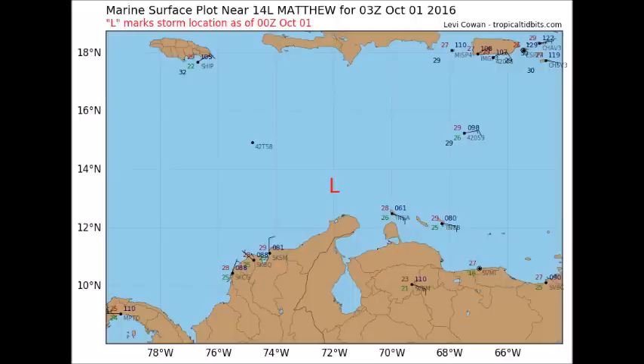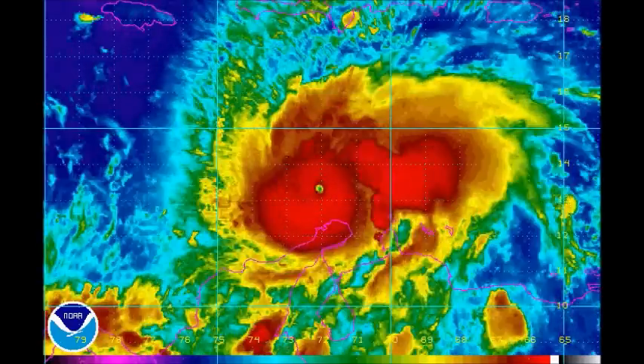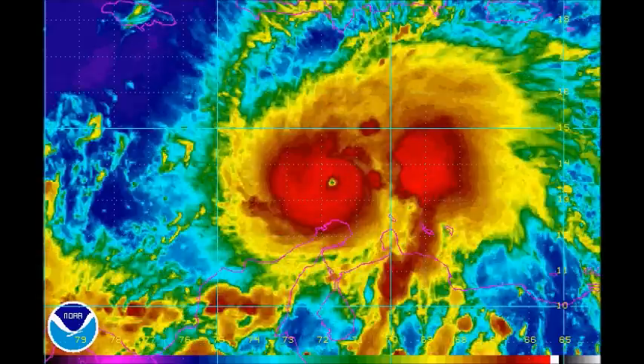This shows the current position of the storm — it's just north of Colombia. Colombia extends well south of the Haiti-Dominican Republic line. The storm is moving west and will curve up toward Jamaica, which is the small island in the northwest corner.